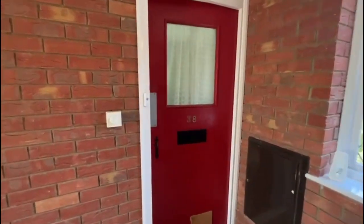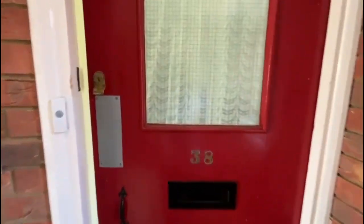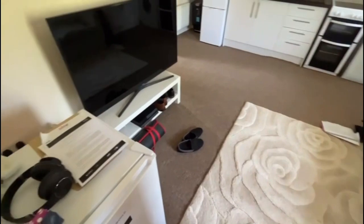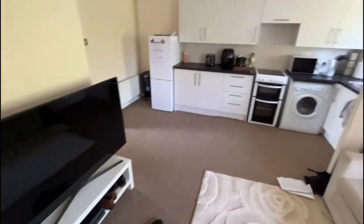Hi guys, today we're in Southbrook Close in Camford Heath and we have a one bedroom top floor apartment available for sale. Just going to walk you through now into the property, so coming straight into the open plan lounge kitchen.